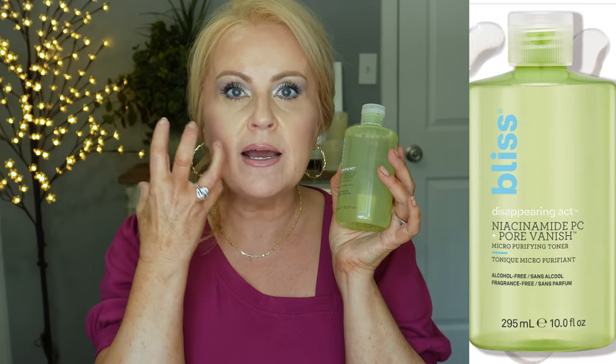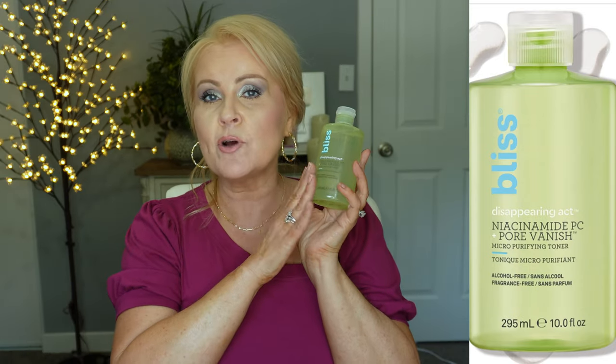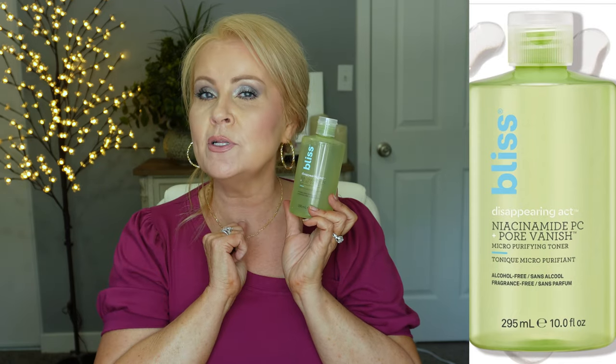I've been a die-hard Good Molecules Niacinamide Toner fan — still love that stuff. But I did find this at Walmart and wanted to try it. This is the Disappearing Act Niacinamide PC Pore Vanish Micro Purifying Toner. It's alcohol-free and fragrance-free. Niacinamide is really good at helping pores look diminished and refining the overall texture of our skin. It's very soothing and can be used with anything — vitamin C, acids, Retin-A, any active ingredient. I'd let this dry down first and then use your active ingredient afterwards. It's a vitamin, so it's feeding our skin. I've only been using this about three weeks and I'm really enjoying it.